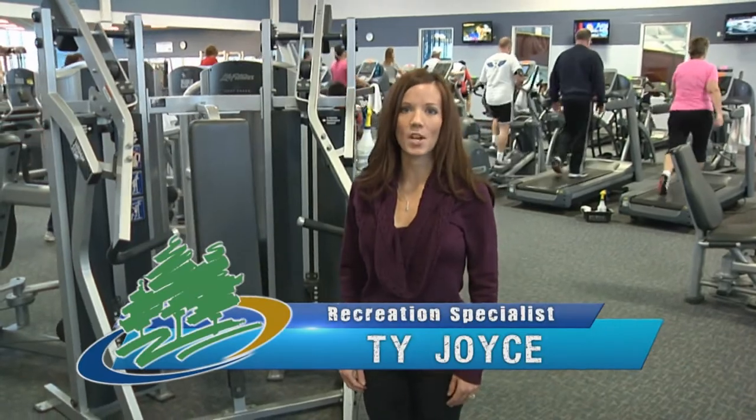I'm Ty Joyce, I'm the Recreation Fitness Specialist at the Renaud Spirit Center, and this is our fitness center.